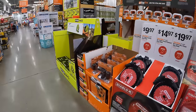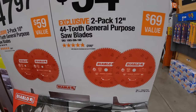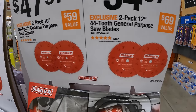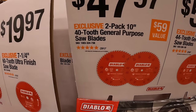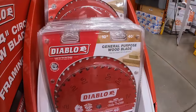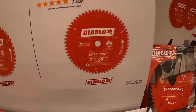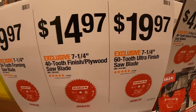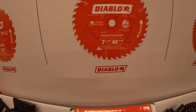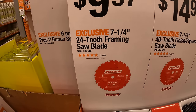Diablo saw blade deals: $54.97 for the 2-pack of 12-inch 44-tooth general purpose saw blades, $47.97 for the 2-pack of 10-inch 40-tooth general purpose saw blades, $19.97 for the 7-quarter-inch 60-tooth ultra finish saw blade, $14.97 for the 7-quarter-inch 40-tooth plywood saw blade, and $9.97 for the 7-quarter-inch 24-tooth framing saw blades.